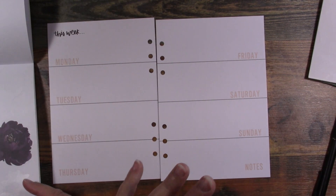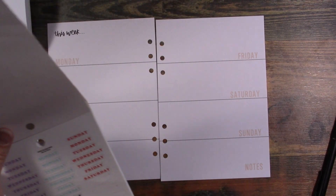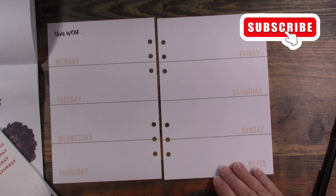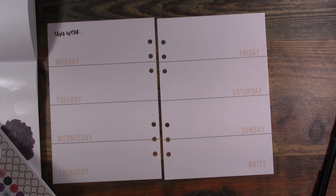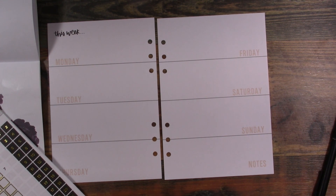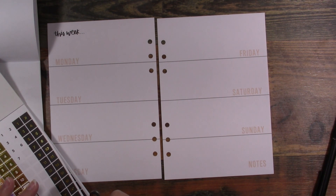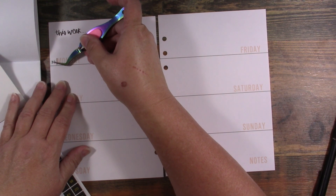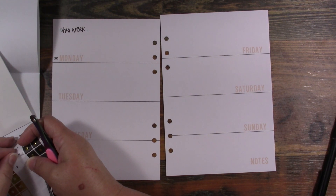I'm going to go ahead and get started with some decorations. I normally start with the numbers, but I want to do the decor first before I put my scriptures in. The 30th is Monday, so I'll go ahead and take these off.